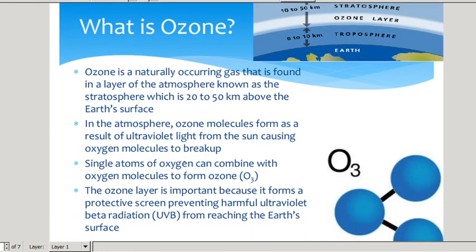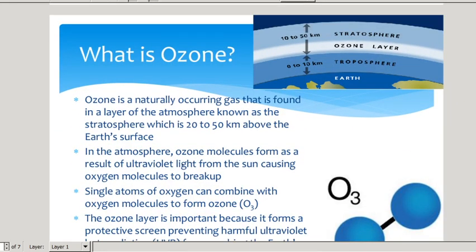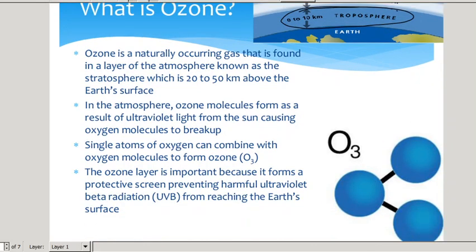So what is ozone? Ozone is found in the stratosphere — the layer just above the troposphere where we live — and the ozone layer sits very low down in the stratosphere. It's naturally occurring and found in a thin layer. It is actually an O3 molecule. We are familiar with O2, but ozone is O3, so it's a type of oxygen molecule. Ozone molecules form as a result of ultraviolet light, and ultraviolet light also breaks them up.